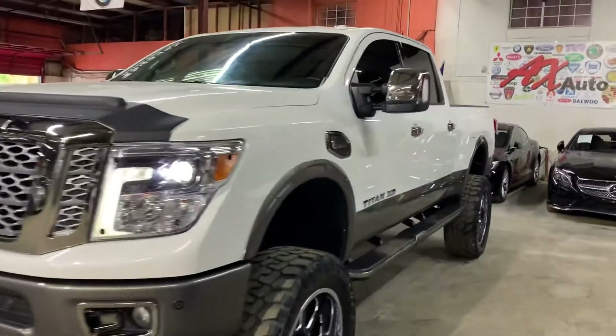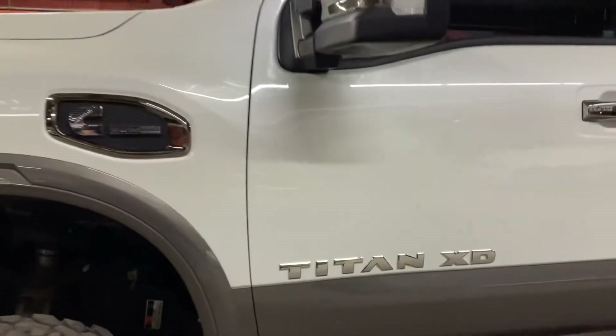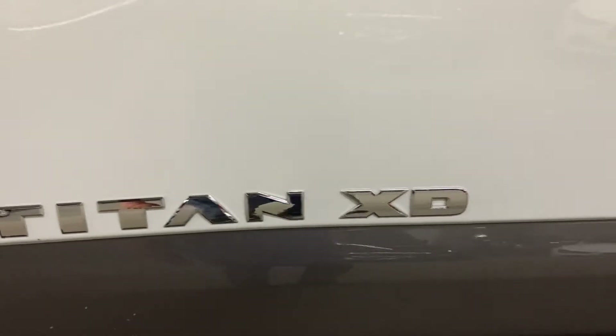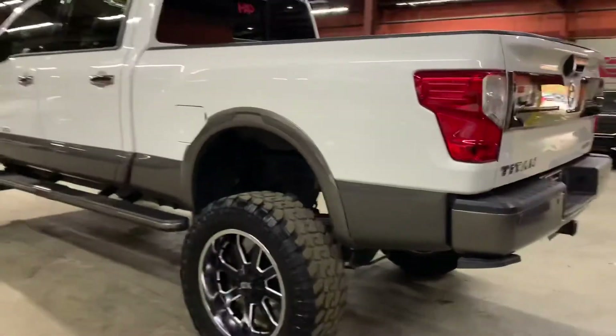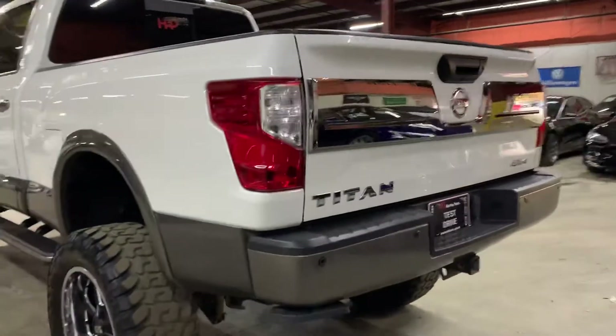Hello guys, it's X-Autos here in Atlanta, Georgia. Today I'm going to be showing you around this beautiful truck — it's a 2017 Nissan Titan XD turbo diesel, platinum reserve, top-of-the-line truck, really really nice.